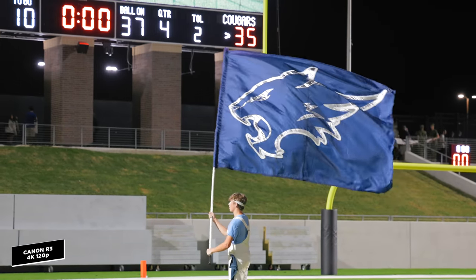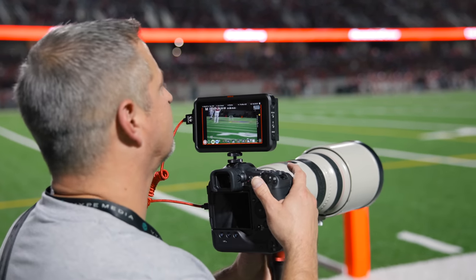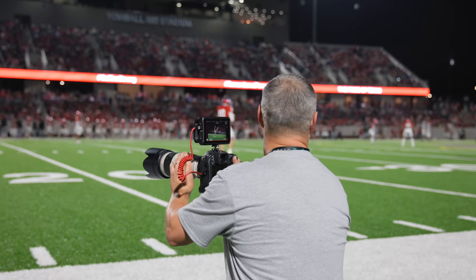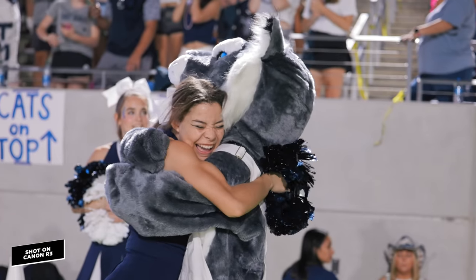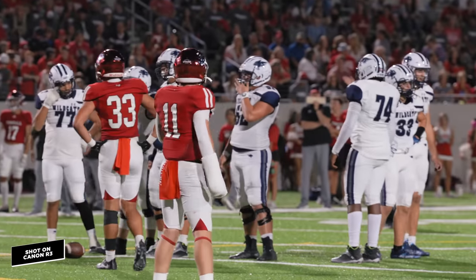Doug and I switched back and forth with the camera throughout the night, and a big issue started to pop up for me. I own the Canon R5C, which is supposed to be Canon's true hybrid camera, but whenever I was filming and taking pictures with the R3, it felt like the R3 was more suited to be the hybrid. It switches from photo to video in no time, and don't get me started on the battery life. I started to wonder: should I have chosen the R3 over my R5C?